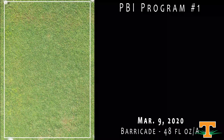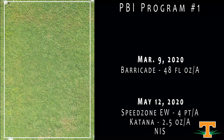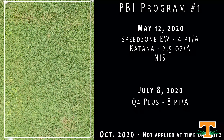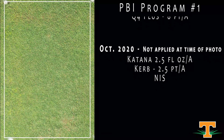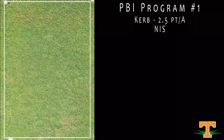This is a program from PBI Gordon, with a spring application of Barricade to set the table and control our summer annuals. Coming in with SpeedZone and Katana to control any remaining broadleaf weeds with a little early activity on sedges. This had a Q4 application two weeks ago for summer broadleaf weed control as well as a little bit of crabgrass control. We can see our overall turf quality here is excellent.